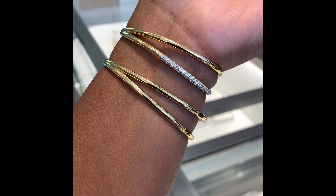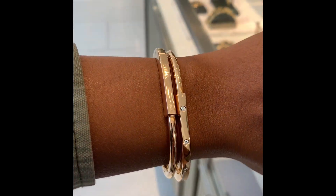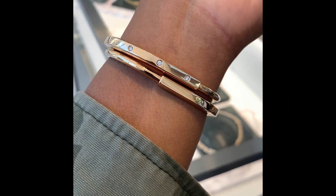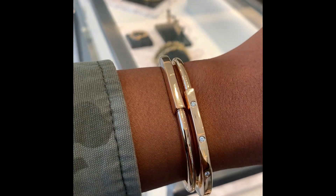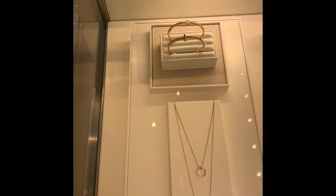I definitely enjoyed my time at the store and checking out some of these collections. Over here I'm trying on the lock bracelet, which I believe is a take on — similar to the Cartier love bracelet. And again, I have on the solid gold as well as the diamond version.